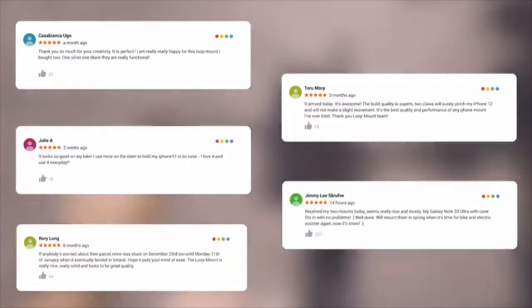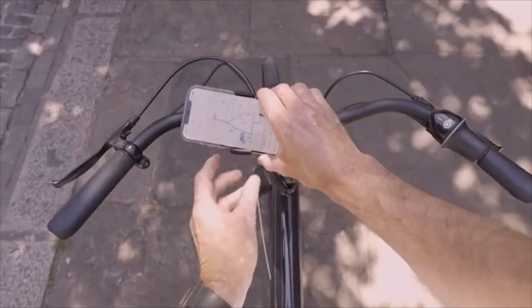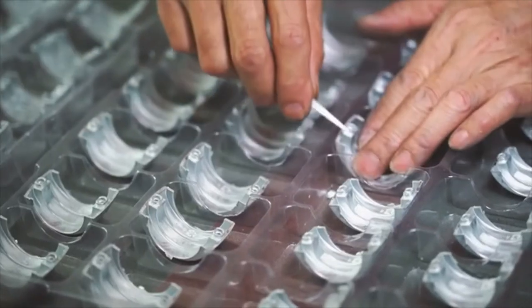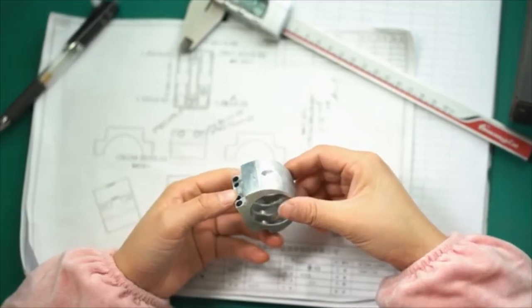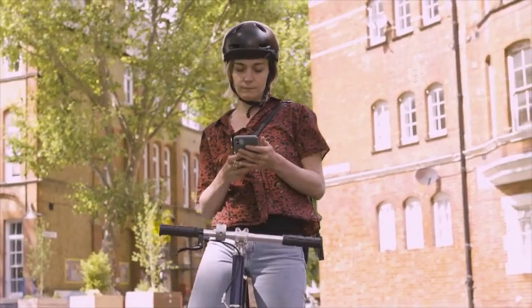Most importantly, we listened to your feedback — and yes, you can now use it in portrait mode. This isn't your standard plastic mount; it's crafted using CNC technology with the same build quality and attention to detail we're known for, meaning it's built to last a lifetime. We made it for any bike, on any journey, and for any rider. New mounts are ready for the journey — we hope you'll join us on the ride.